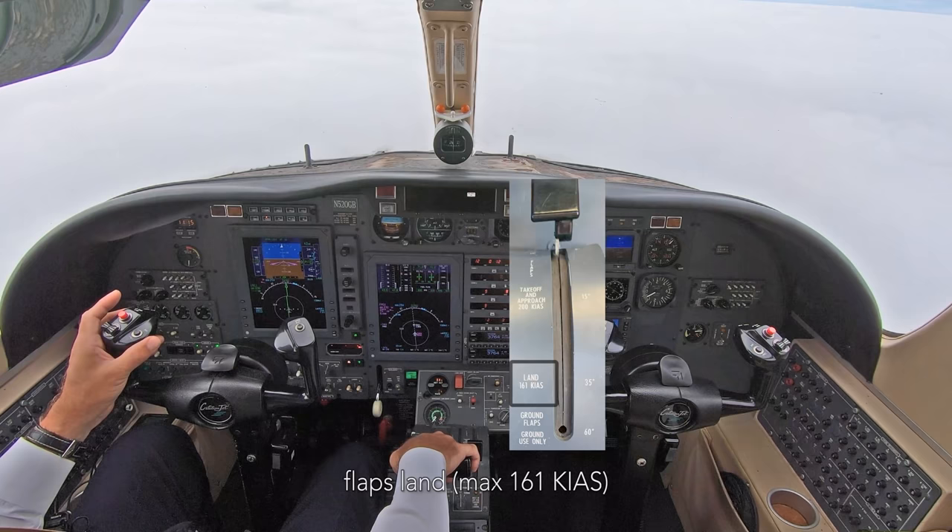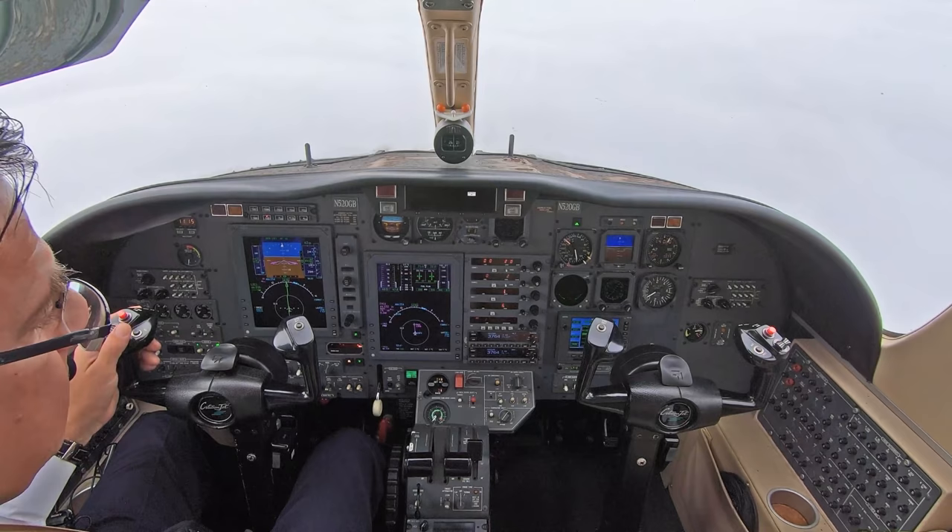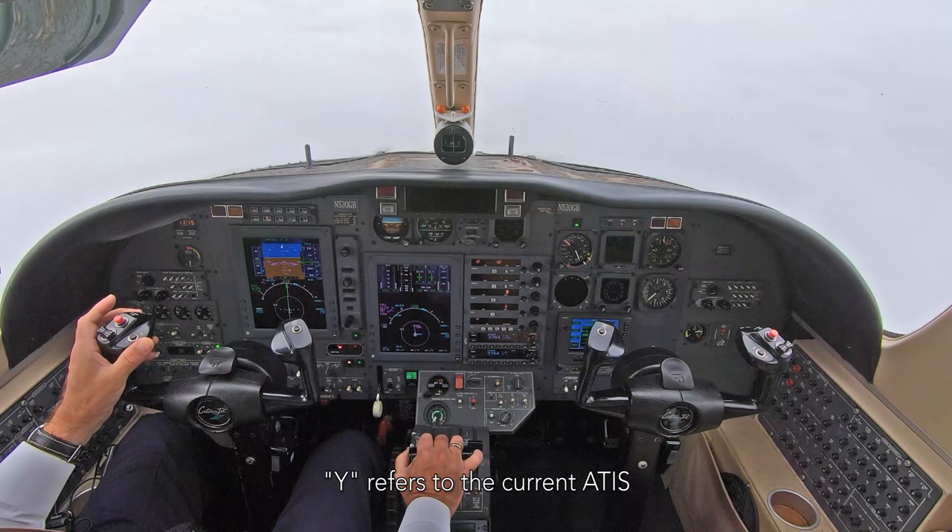Tower, good morning, November 520 Gb, ILS 24. Station 520 Gb, Palmer Tower, good morning, runway 24, Yankees current, cleared to land. Clear to land 24, Gb.